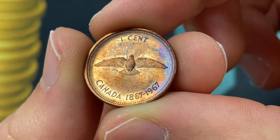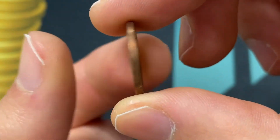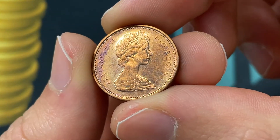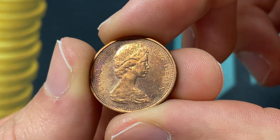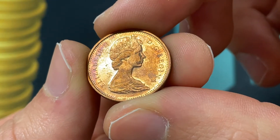Hello everybody, Christian from the Coin Dictionary here. Today we're going to be talking about the 1967 Canadian one cent coin, going over its value, all the information you want to know about it, its history, what it represents. It's a special coin and I'm excited to talk about it. We'll start with the design.